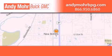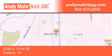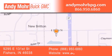Andy Moore Buick GMC is the place to find new and pre-owned cars and trucks in Indianapolis. You can search our new and used car inventory online, get new car pricing and receive free no obligation price quotes. Stop by and visit us at 9295 East 131st Street in Fishers or see us online at AndyMooreBPG.com.